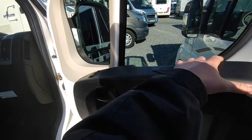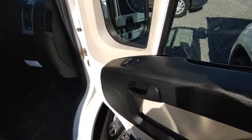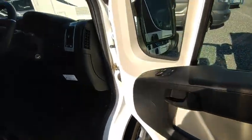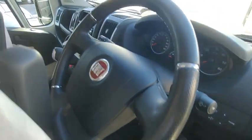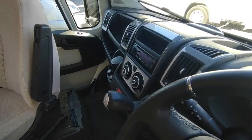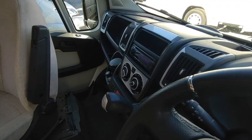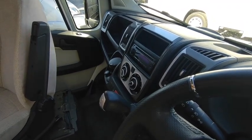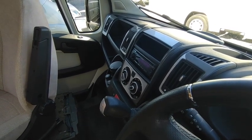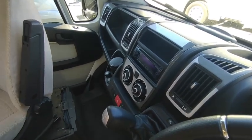Looking at the cab spec: electric windows, manual mirrors — which is good, cheaper to fix. It's got the run-flat injection and tyre inflator kit, so there's no spare wheel underneath. The six-speed automatic is a semi-automatic commercial gearbox — effectively a robotised manual. You drive it like a normal auto: put it in Drive and it changes gear for you, but it has the same fuel economy as a manual. It's a very reliable and long-lived system that ran from 2008 through to 2019.